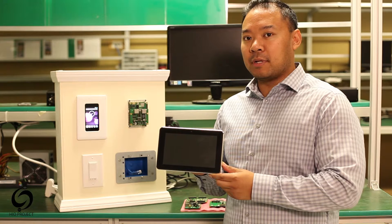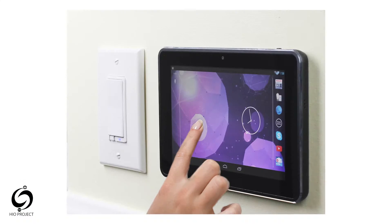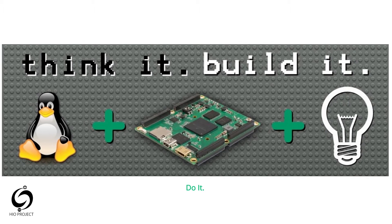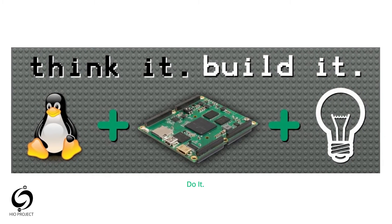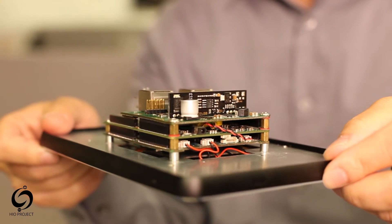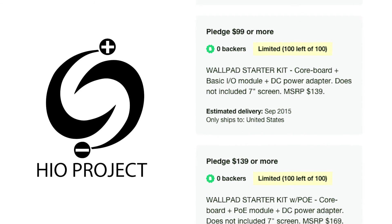We need funds to complete the tooling in order to mass-produce this. Technology has come a long way. Internet of Things has brought a lot of ideas and smart people to this space. Now is the time for open source modular computers like the wallpad. Kickstarter, I need your help. We need money to make this project a success. Make sure to check out the rewards. Thank you, Kickstarter.